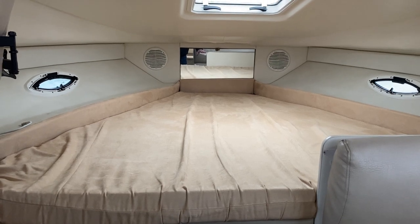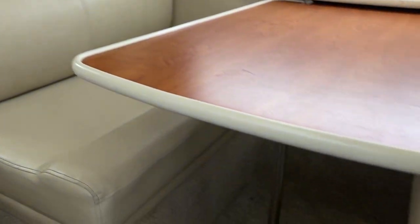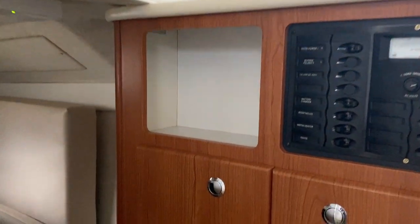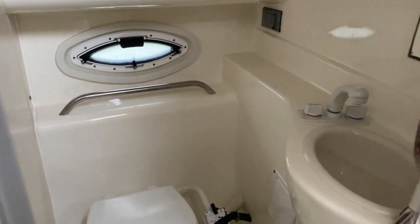One of the benefits of the Bayliner 285 is it has this forward berth, giving you two or three sleeping areas: the double berth up here, then the dinette area which drops down to make a double berth, and then the aft cabin — which is nice, it's got a standing area as you walk in and also a control panel. Going down further you've got a nice double berth that takes you under the cockpit sole floor. As I said, it'll sleep six people. You've also got a toilet with holding tank which doubles up as a wet room as well.